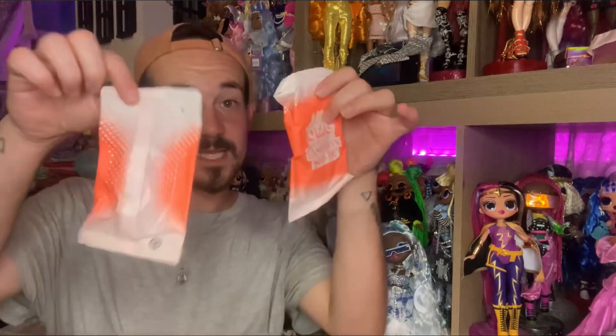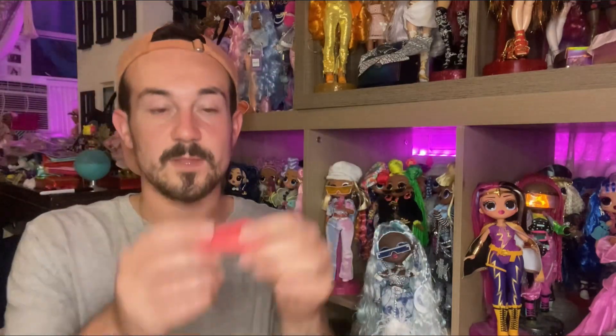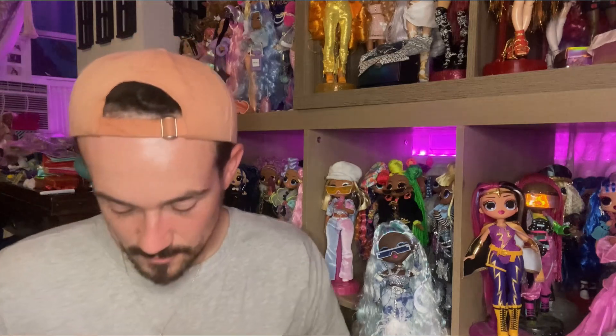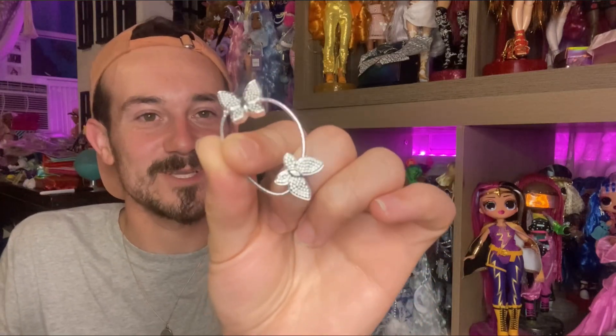Now for the fun things — she comes with two little blind bags. Opening the first one: inside we have a pink clip, some little fun hair accessory, and then something wrapped up. When you undo it, she comes with some little clear hair ties — which honestly I don't really care about, I have a bunch of those — but then she comes with butterfly little rubber band things! They're so cute. I love anything butterflies — it's very Y2K.